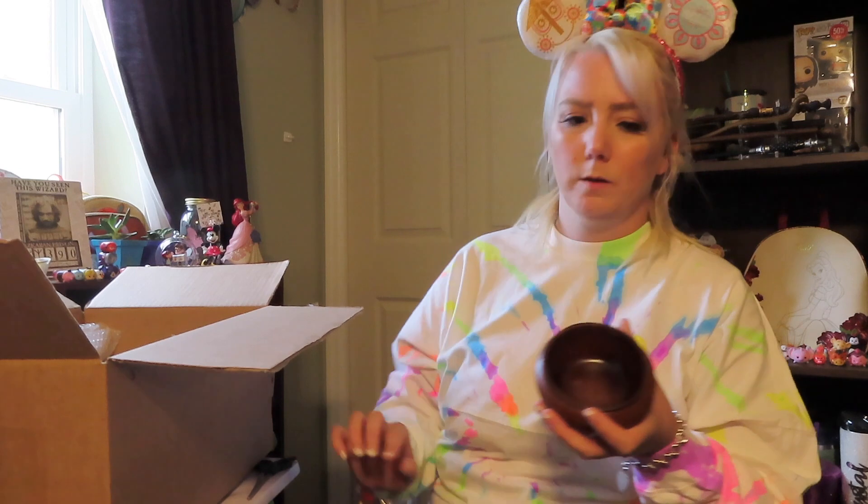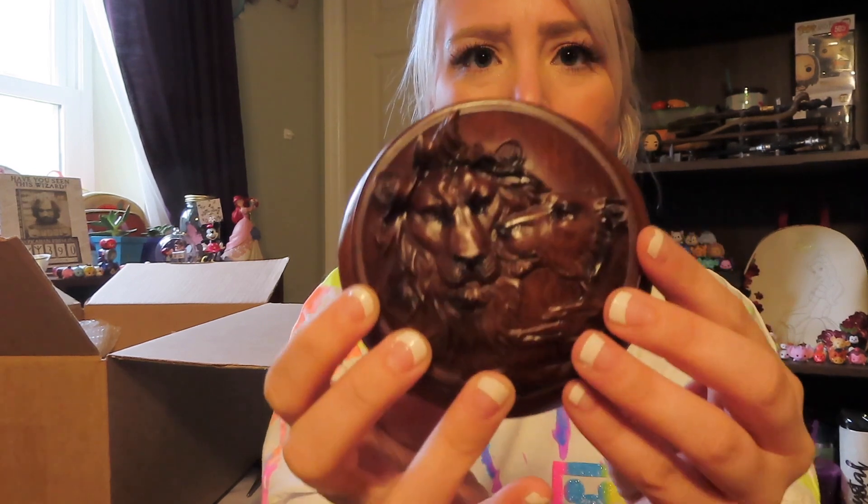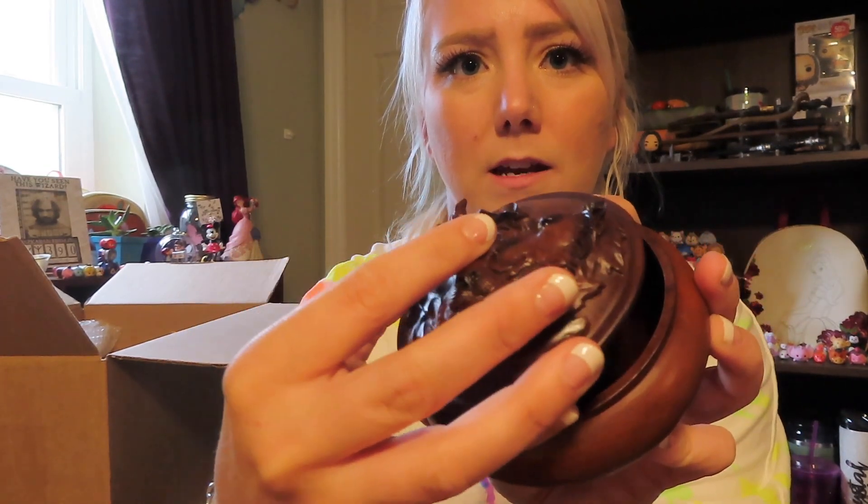This will end up upstairs — I'm a bowl person. This probably came from either Epcot or Animal Kingdom. It's a bowl with a top — it's so cute! It's like etched in, so you can see the tiger and the lion. You can open it and put stuff in it, so I'll end up putting my rings or something inside. This will end up on my nightstand. I love this — isn't it cool?